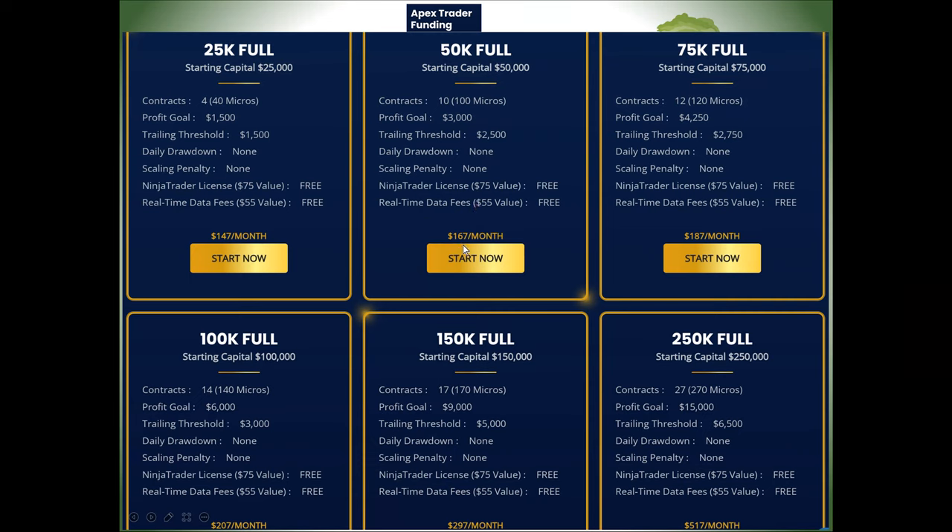The $50,000 account is $167 a month. They run specials every now and then. Every month you'll be charged $167 while you're working to gain that $3,000. You can't do it in less than seven days — they don't want you having one lucky trade and getting funded. They want to see a process that shows you know what you're doing. Also, no single trade should be responsible for over 40% of the goal.